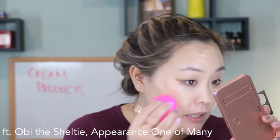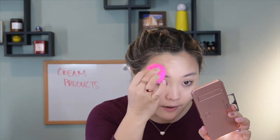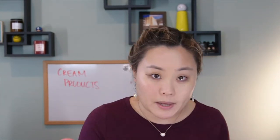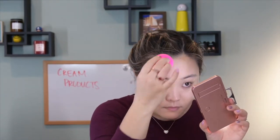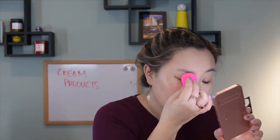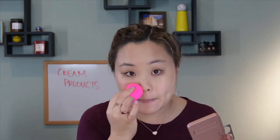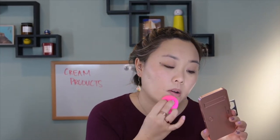Blending the cream product out with a beauty blender. Hopefully you're able to see that no matter what tools you have on hand, you can really make any of these makeup products work for you. I'm pretty happy with how my face is looking now — covered up a lot of that redness.